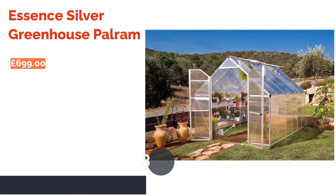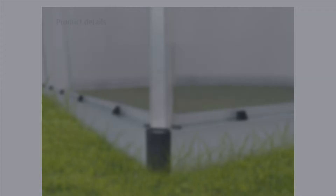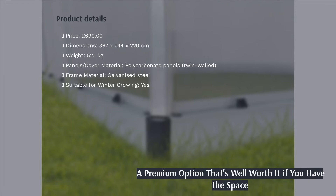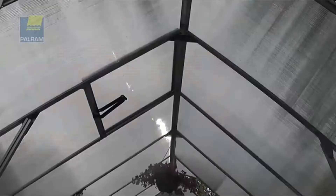The next product in our list is the Essence Silver Greenhouse Palroom. Now this is a greenhouse. Solid and sturdy, it has twin-walled panels to ensure great insulation and a reinforced structure to withstand wind, rain, and even heavy snowfall. It even comes with a five-year warranty.